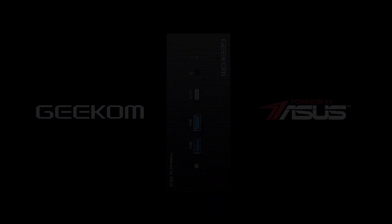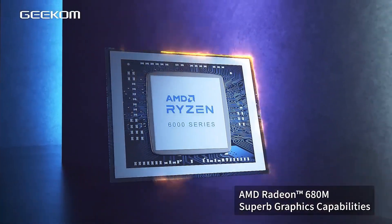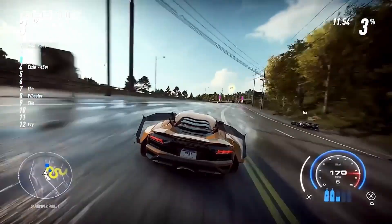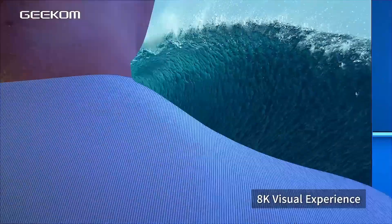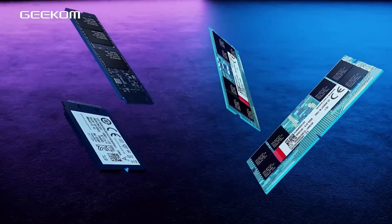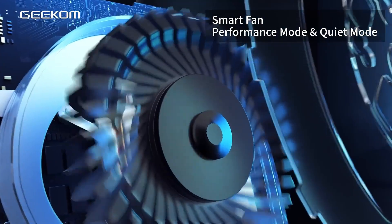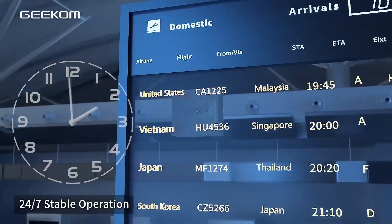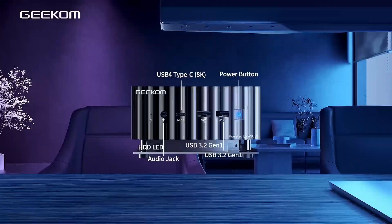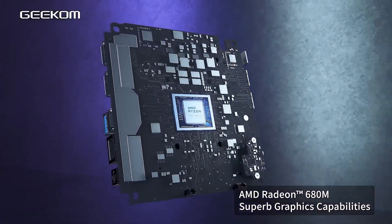However, it has USB 4.0, and the two 2280 M.2 NVMe slots are both Gen 4, allowing for plenty of high-performance storage alongside a 2.5-inch SATA mechanism. Geekam supplies the machine with only a Gen 3 NVMe drive, but swapping it for something faster is a relatively inexpensive and straightforward exercise. With an asking price between $659 and $749 depending on the processor SKU, this isn't a cheap design, but it represents good value for a machine with 32GB of RAM and 1TB of storage as standard.